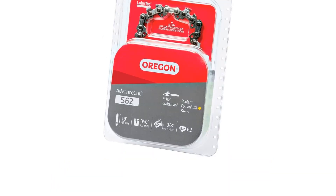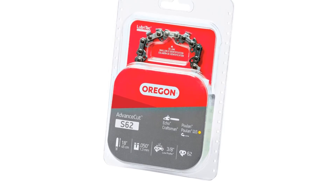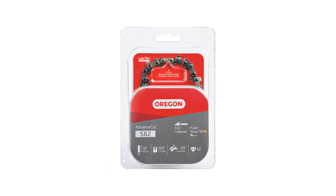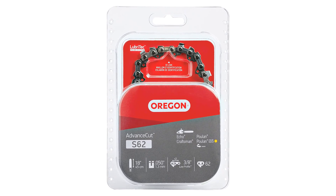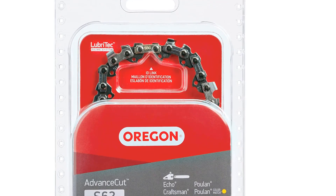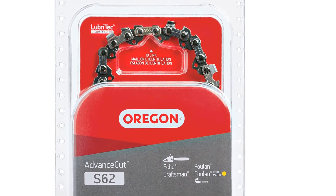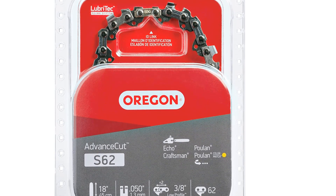While this is a single pack and comes with only a single chain replacement for your chainsaw, it has a very justified price tag. Despite its lower price tag, it offers precision cutting due to its heat-treated and hard-chromed surface. Since Oregon is quite a popular brand, this semi-chisel chain for chainsaws is engineered for safety along with high performance and sharpness.